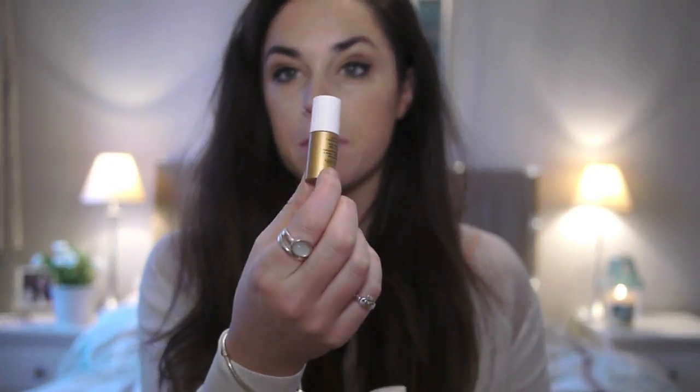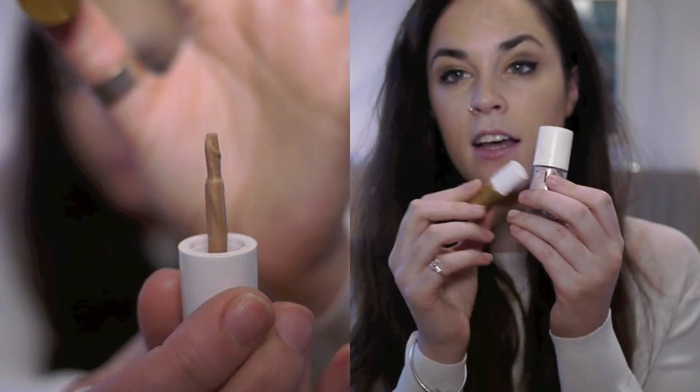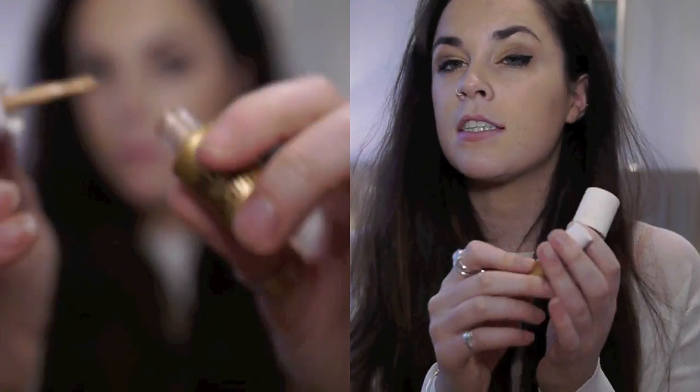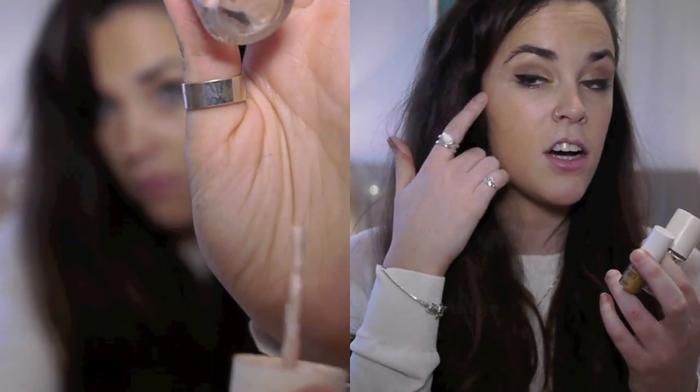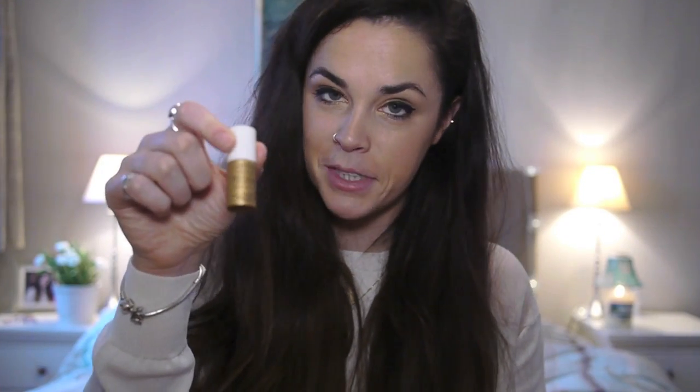For highlight I use High Beam by Benefit and Sun Beam by Benefit. These are both practically the same — the High Beam is just more pinky, icy tones, and the Sun Beam is more warm tones. I actually think the High Beam is more noticeable on my skin. I have the Sun Beam on now and you can actually tell because the light is shining on my face. But I prefer the tone of the Sun Beam; it's just not as noticeable. So I kind of use both. I just pop them on the top of my cheekbone and up on my eyebrow.